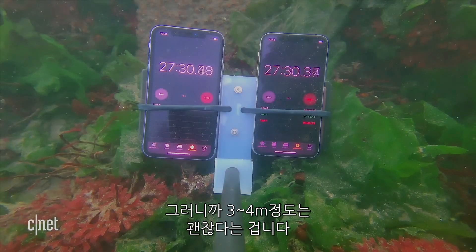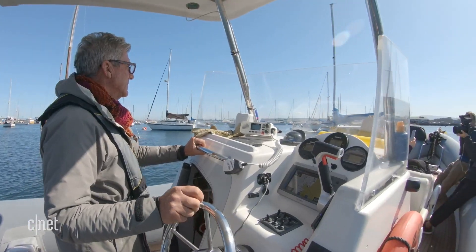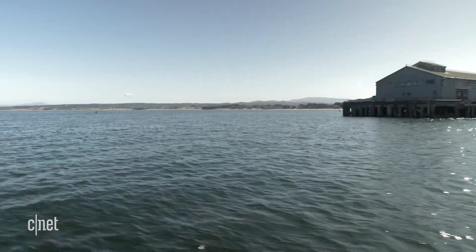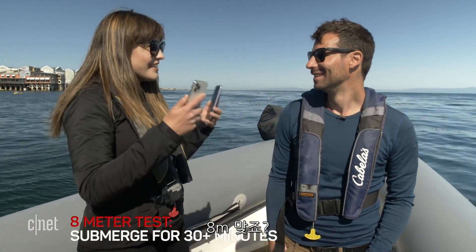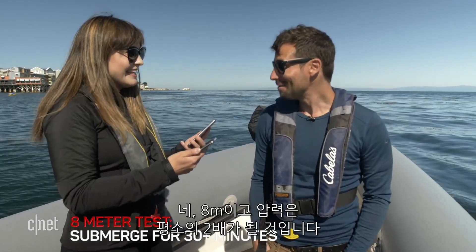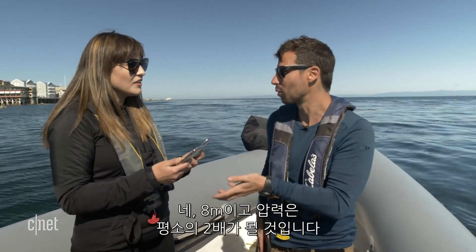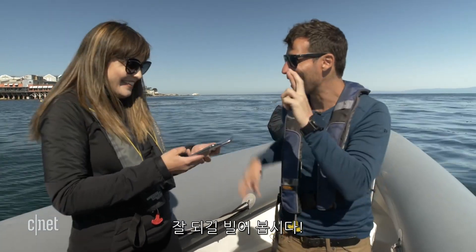They're okay after around three and a half to four meters. Let's go to the next level, which is going to be around eight meters. We're just about 10 meters, which would be two atmospheres — we'd be doubling the amount of pressure that these phones are normally around. Let's see what happens. Fingers crossed.